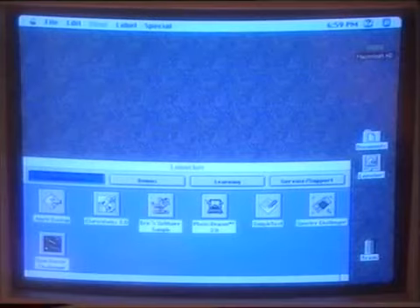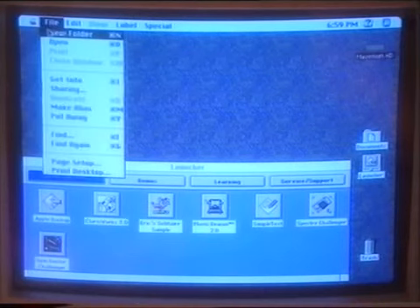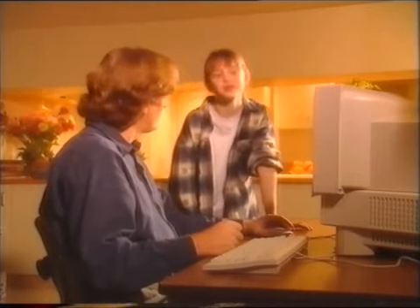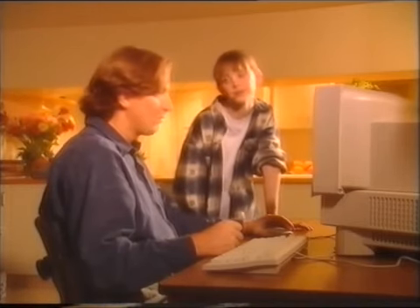Now go to the file menu. Click on it and drag it down and let go on Open. See, it opened. What's the hard disk? It's where everything on the computer is stored — it's like a large filing cabinet.